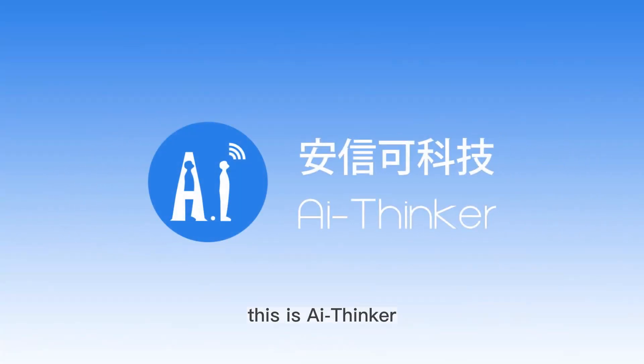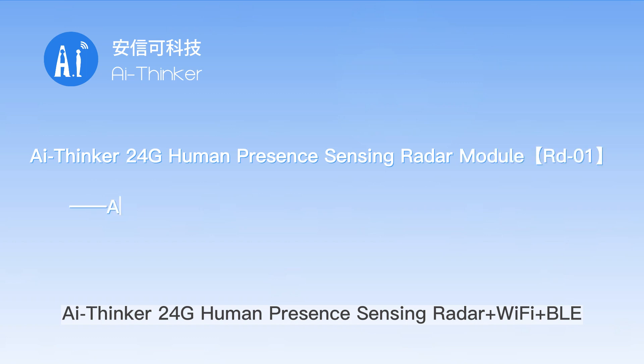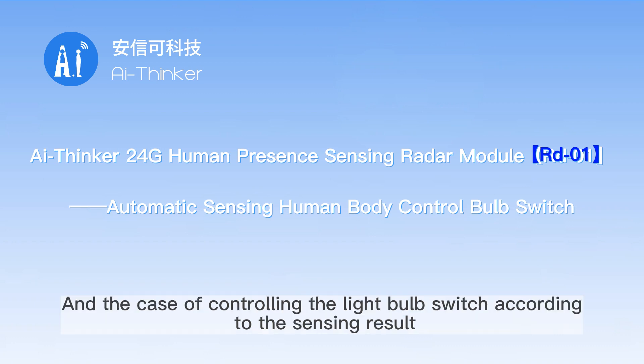Hello everyone, this is AI Thinker. Today's demo is the AI Thinker 24G Human Presence Sensing Radar Plus Wi-Fi Plus BLE RD-01, demonstrating automatic induction of the human body for controlling the light bulb switch according to the sensing result.